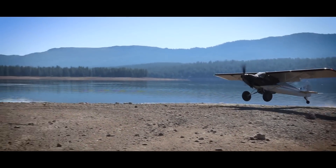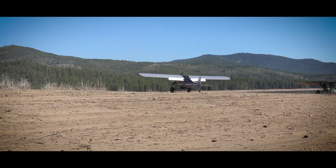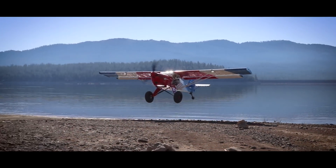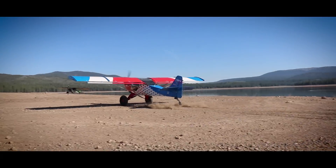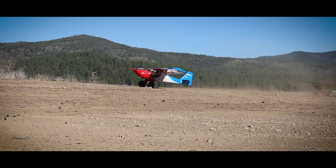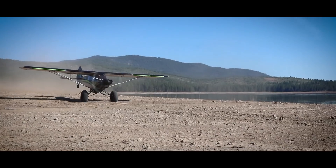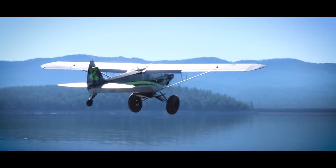This is awesome. We just landed on a beach at this lake. You can plant these things anywhere. I've got a couple more coming in — I'm going to try to capture that real quick and we'll be right back.